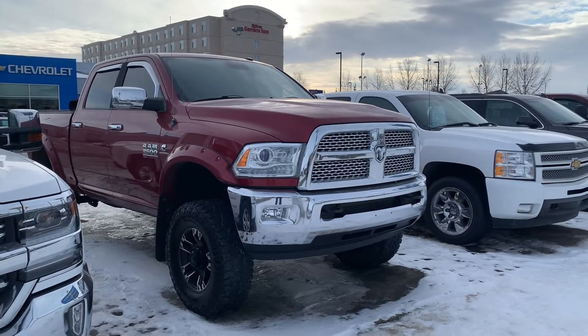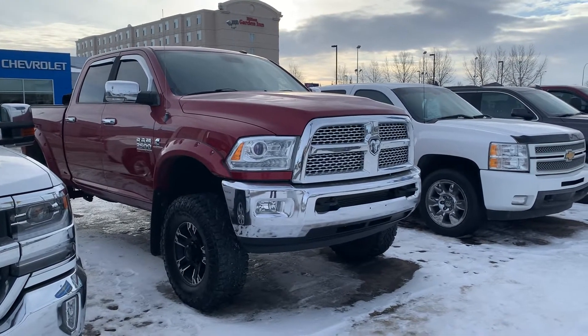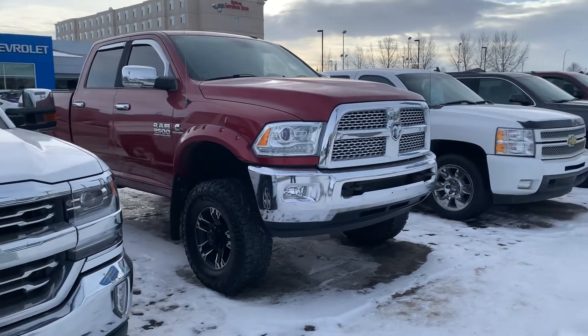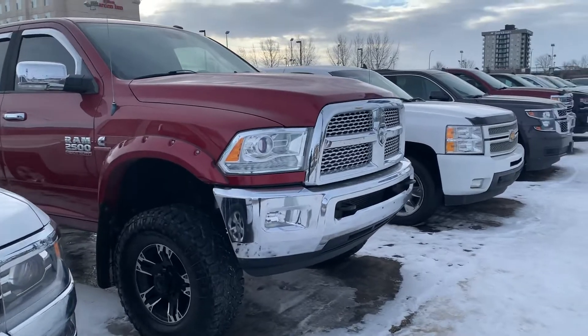Hi Tim, this is Alberto here with Westgate Chevrolet. We have this 2013 Ram 2500 — this is the truck that you inquired about. It's a beautiful rig, man.